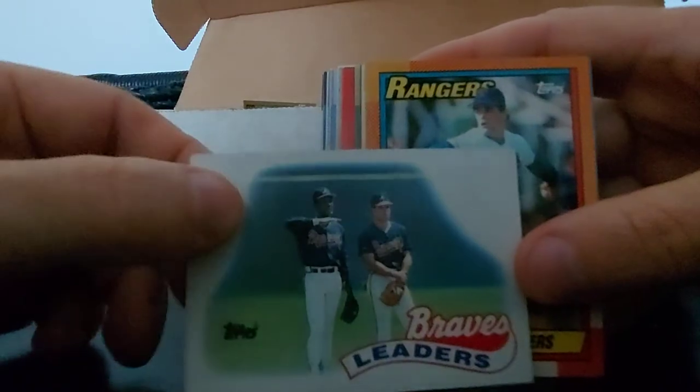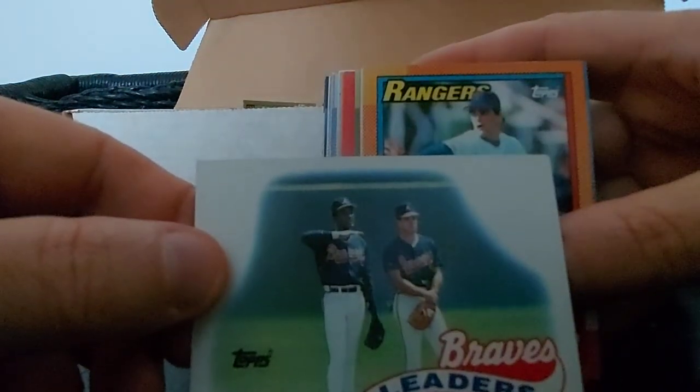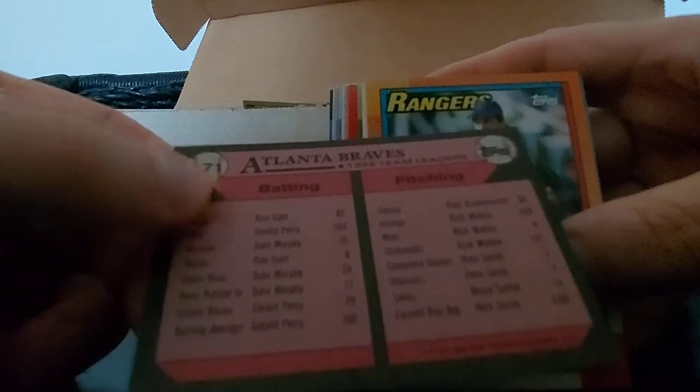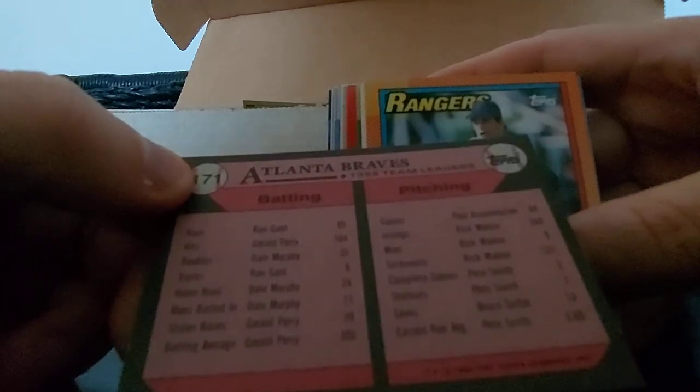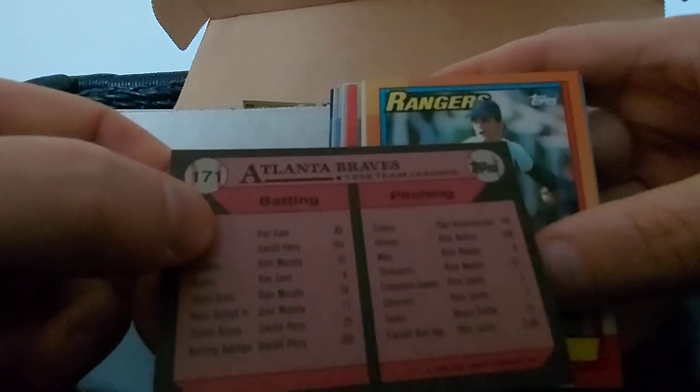Sean Abner, Kevin Brown, Mark Guthrie. Braves Leaders - before they were good. This is 89 Topps - Ron Gant, Dale Murphy. Yeah, they were terrible then. Kenny Rogers - nice, solid MLB career. Eric King, Sean Raleigh, Tom Kelly again, Mark Grant.